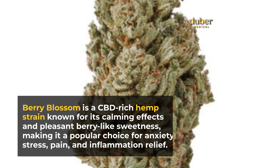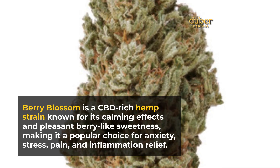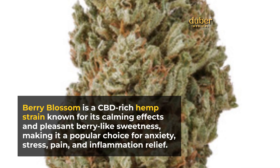Berry Blossom is a CBD-rich hemp strain known for its calming effects and pleasant berry-like sweetness, making it a popular choice for anxiety, stress, pain, and inflammation relief.